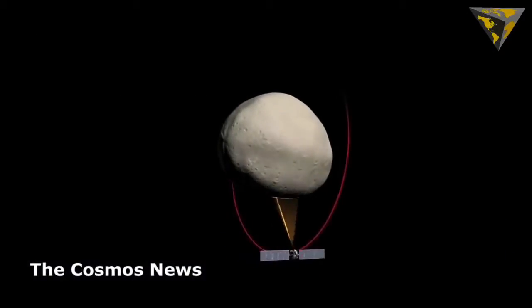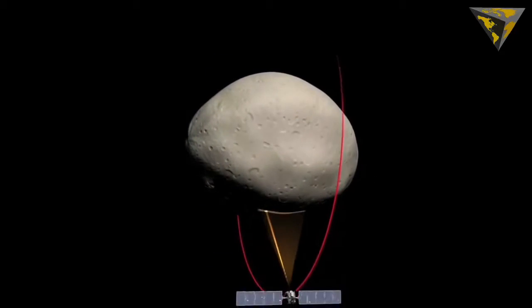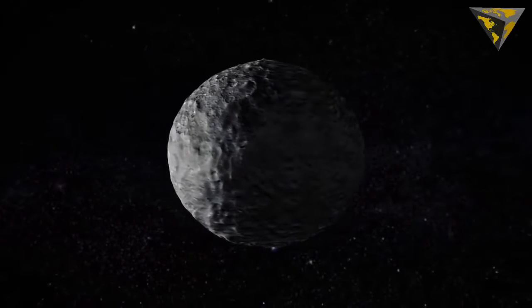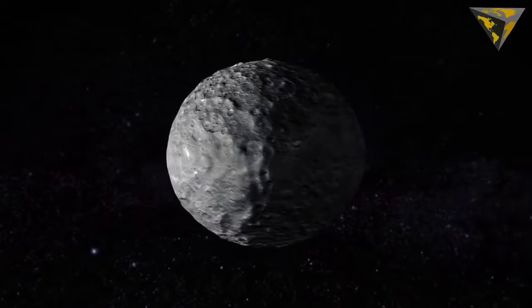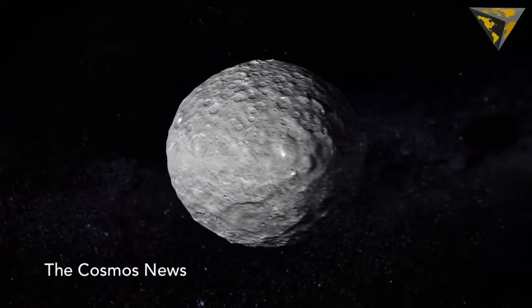If you were riding aboard NASA's Dawn spacecraft as it orbits dwarf planet Ceres, you would see something like the softly cratered world in this video. Released today, the animation used 80 images from Dawn to construct a 3D representation of Ceres, the largest body in the asteroid belt.